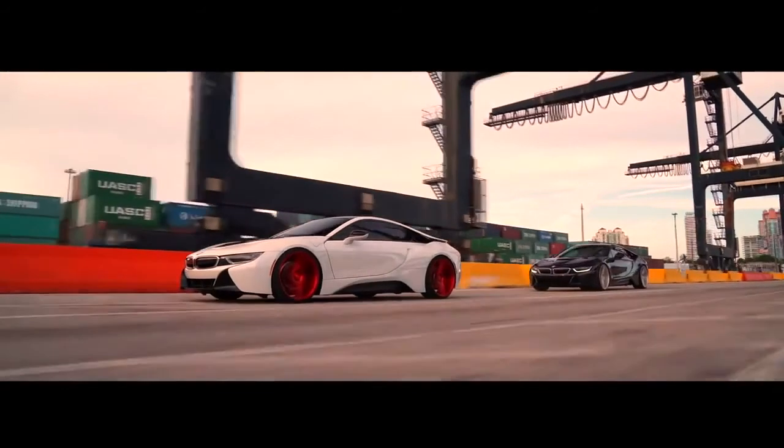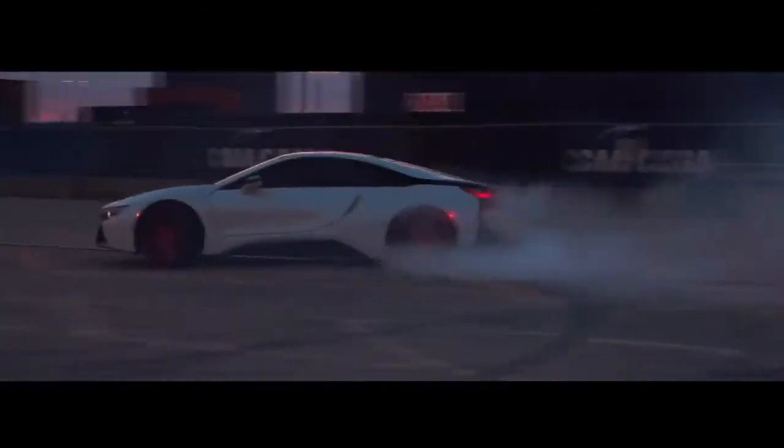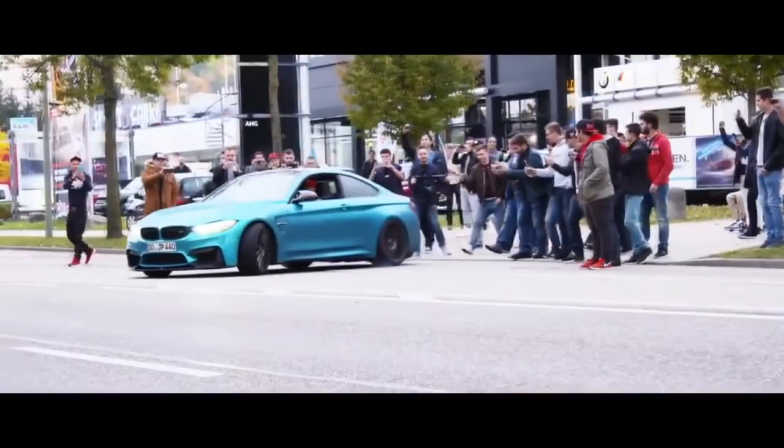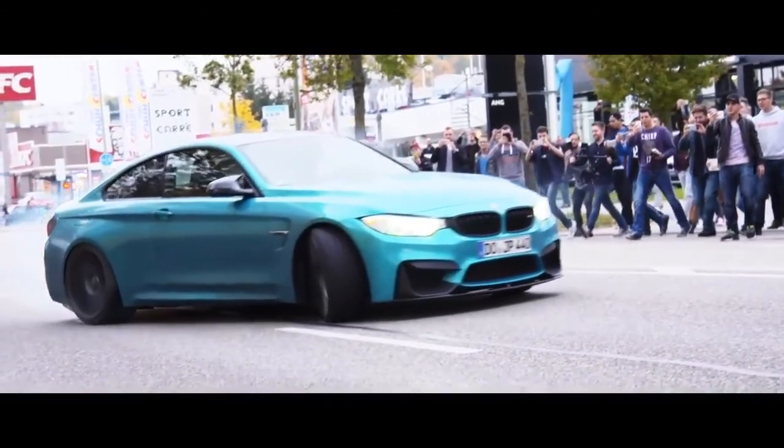BMW are one of the world's biggest car companies, bringing in a revenue of over $94 billion in 2016. But they also make some of the most exciting cars on the market, which they call the ultimate driving machines, like the brilliant M2 and i8.